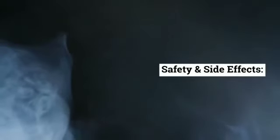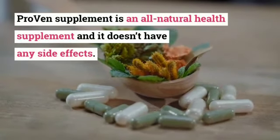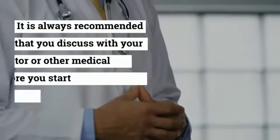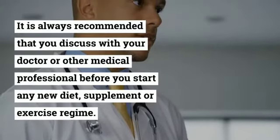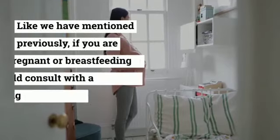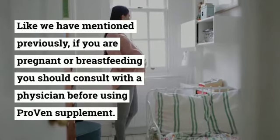Safety and side effects: Proven supplement is an all-natural health supplement and it doesn't have any side effects. It is always recommended that you discuss with your doctor or other medical professional before you start any new diet, supplement, or exercise regime. If you are pregnant or breastfeeding, you should consult with a physician before using Proven supplement.